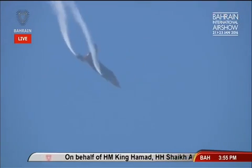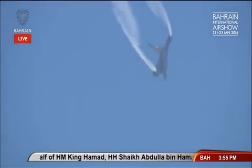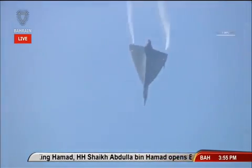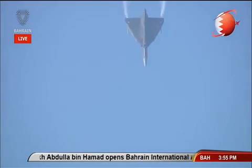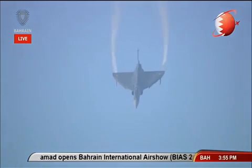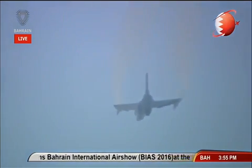After this maneuver, he's going to come back down — he's done the high pull-up, up to 8G in the vertical pull-up. On the way down, gaining speed, he's positioning for the square loop.